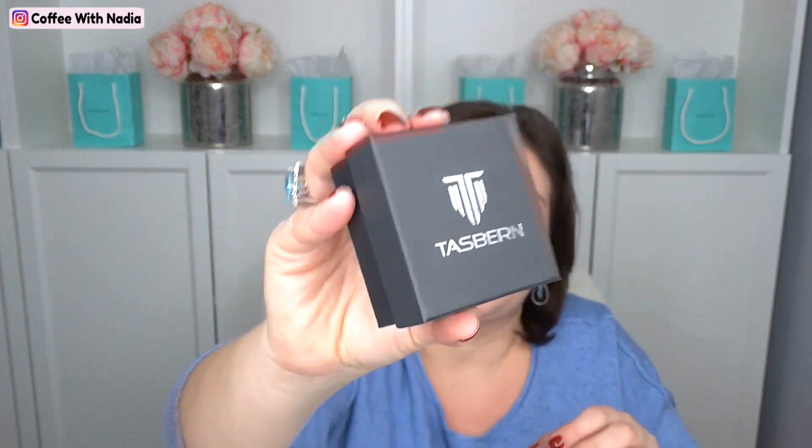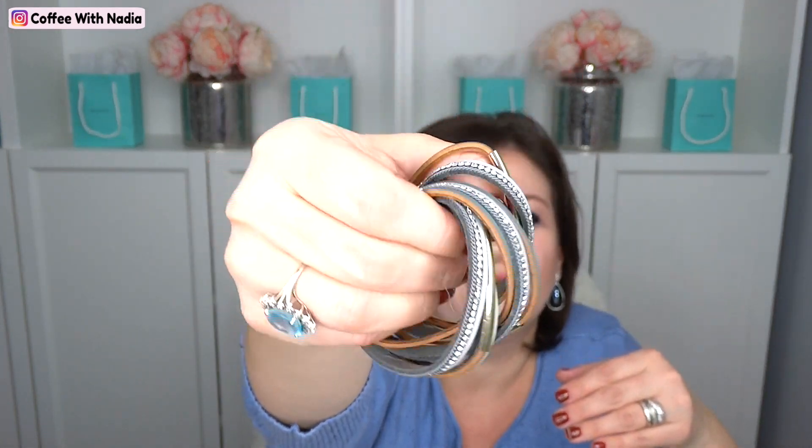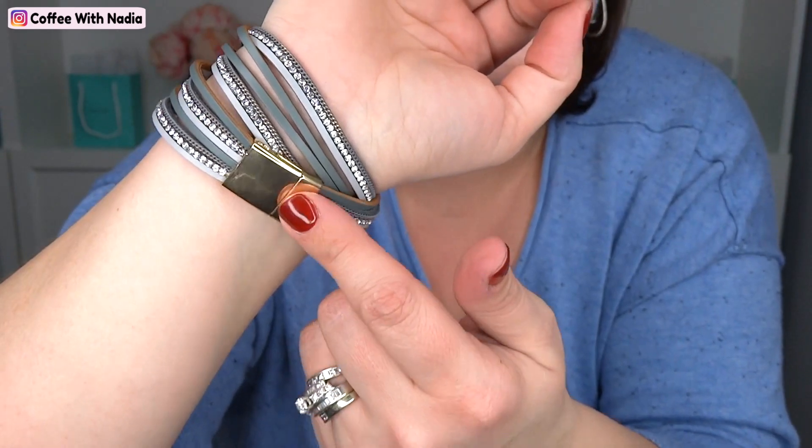The next item I got was in this box — I did not even open it. Now I remember, this was a lightning deal also. And it is a bracelet — a double ring bracelet with gold hardware. I thought it was so pretty. It is on magnets; the closure is on magnets, and I think it's absolutely stunning. What do you guys think? Let me know.